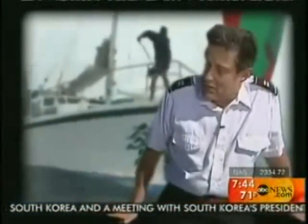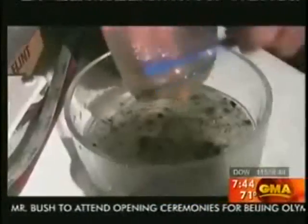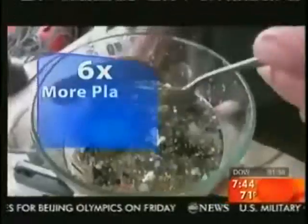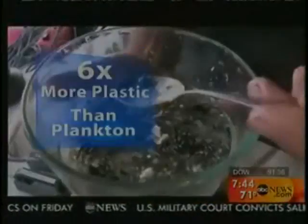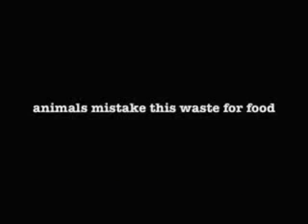Charles Moore made the shocking discovery in 1997 by accident while sailing the Pacific. He's been collecting samples of the growing garbage patch ever since. Some samples contain six times more plastic than plankton. If you're a fish or a bird trying to determine what to eat, you've got a better chance of selecting something made out of plastic than you do real food.